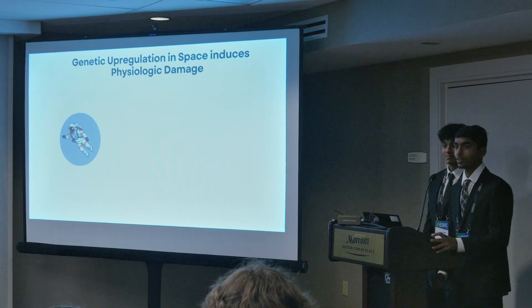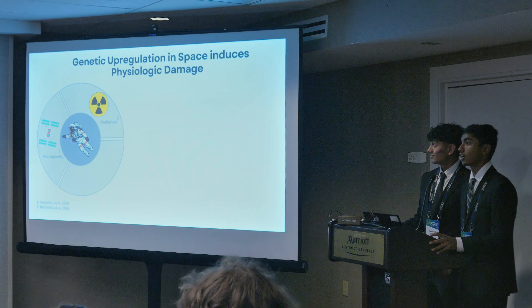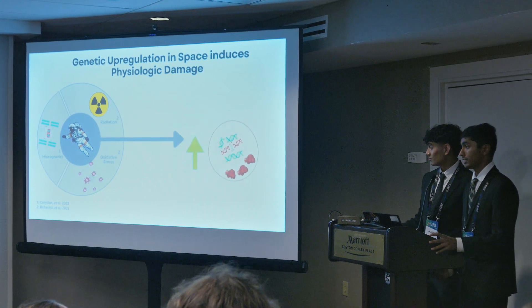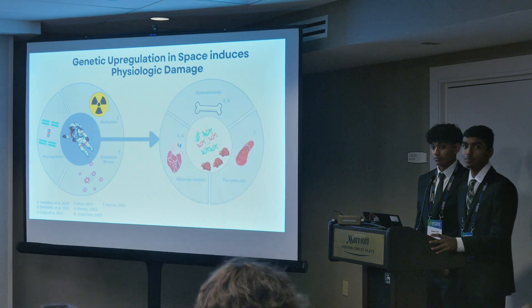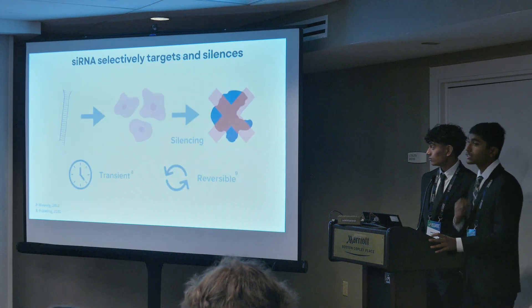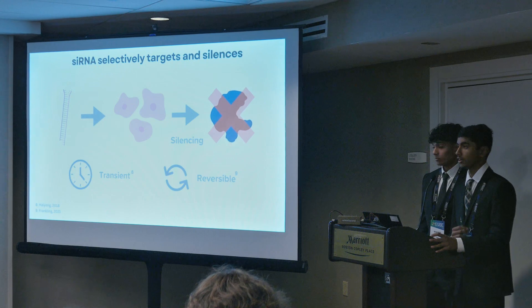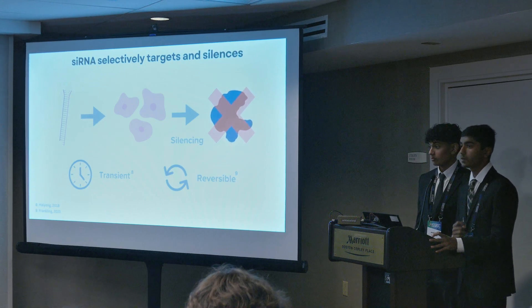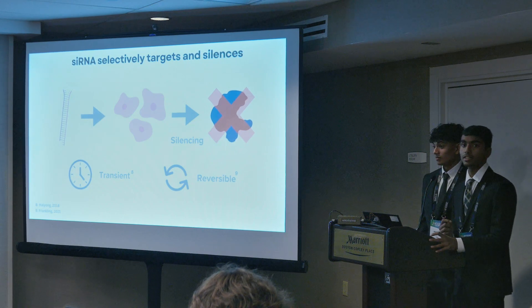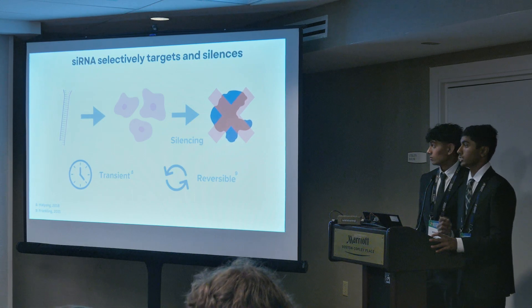Right now, our astronauts face a critical problem. Prolonged time in spaceflight conditions such as microgravity, radiation, and oxidative stress can cause severe and unwanted genetic dysregulation, and these alterations affect the function of almost every biological structure, posing a significant barrier to long-term space travel. Our astronauts would benefit from gene delivery. In particular, siRNA, or small interfering RNA, is especially promising — it has the ability to selectively target and degrade any mRNA, and therefore knocks down the associated gene in a transient and reversible manner, qualities perfect for astronauts on spaceflight.